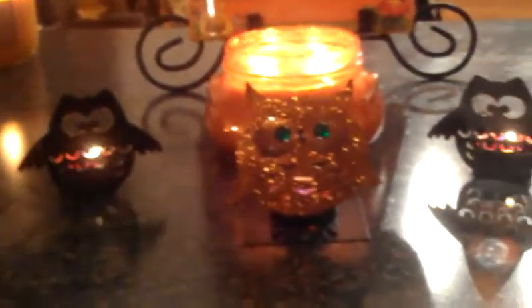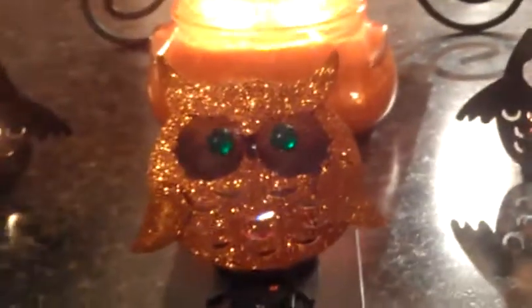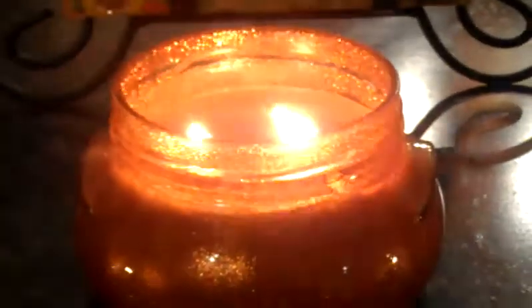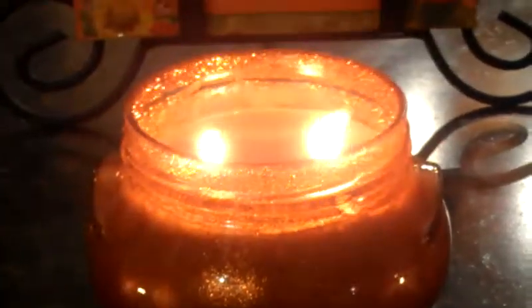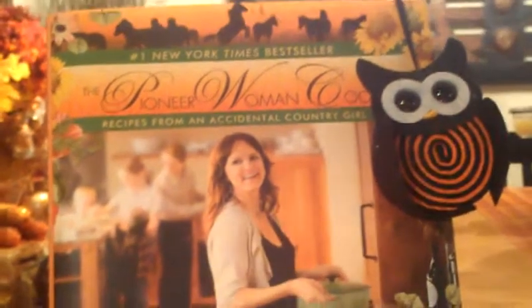Over here we've got some little candle holders - little tea light holders. The two black owls are from the dollar section at Target. The orange owl is actually from Cracker Barrel - it's an old country store with really cute decorations and a restaurant. The candle going behind it is a Create-A-Scent glitter candle from Candles by Victoria - a combination of apple butter and pumpkin buttercream, and it smells fantastic. I just left my cookbook out because she's got sunflowers on it - I thought it fit in pretty well. If you haven't checked out the Pioneer Woman's cookbook, she is incredible. I highly recommend it - this was a Christmas gift last year and I love it.